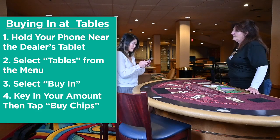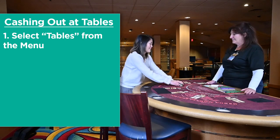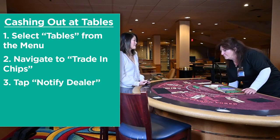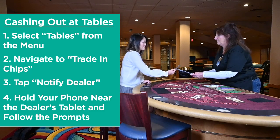Then select buy in, input your amount, then tap buy chips. When you're ready to cash out, again select tables, then navigate to trade in chips and tap notify dealer. Hold your phone near the tablet again and follow the on-screen prompts.